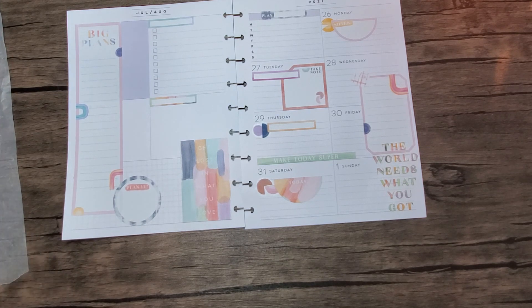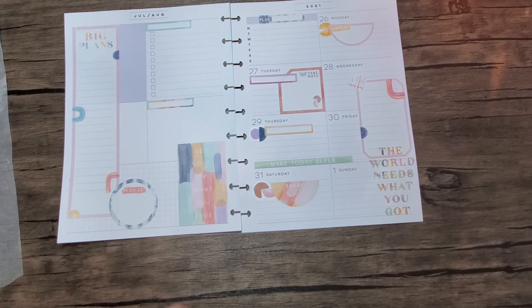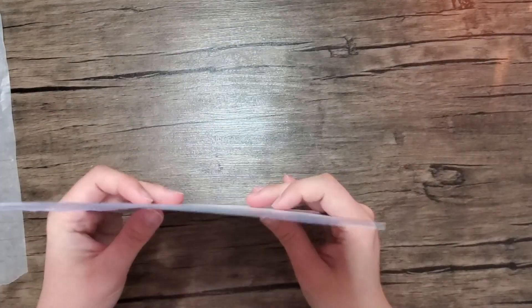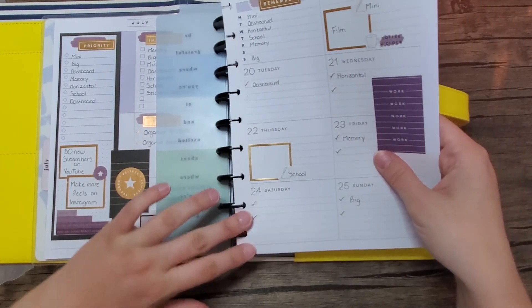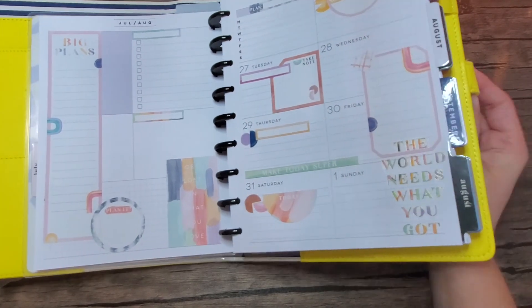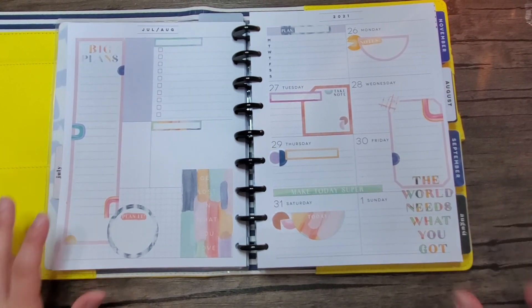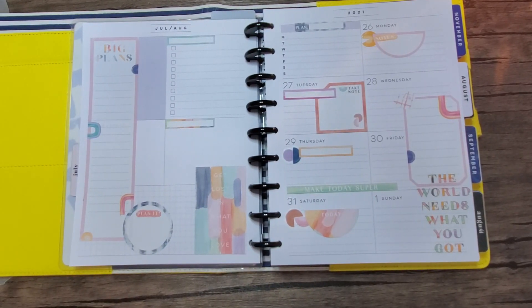Definitely not my favorite spread. But I think maybe once I fill it out it'll look different. Let's try putting it in my planner and seeing how it looks. Let me grab my planner. Here it is in the planner. Not my favorite, but I mean I guess it is what it is — there's always next week. It'll be fine. I do love the colors, I just don't like the way I put them together. You have that sometimes and it's no big deal.